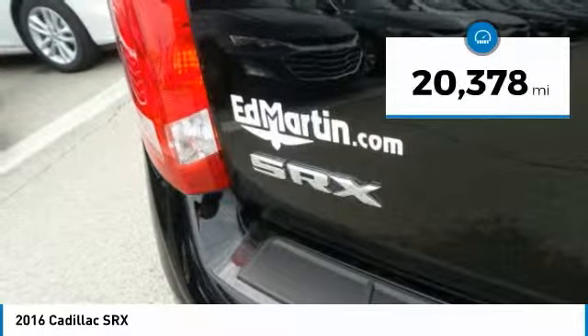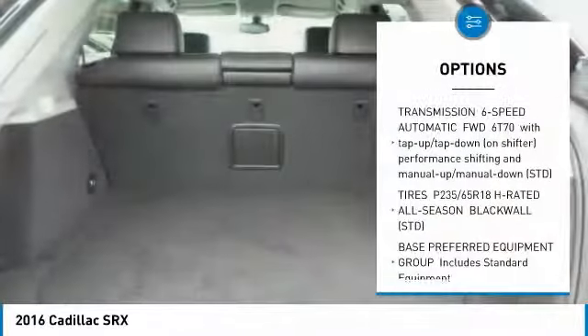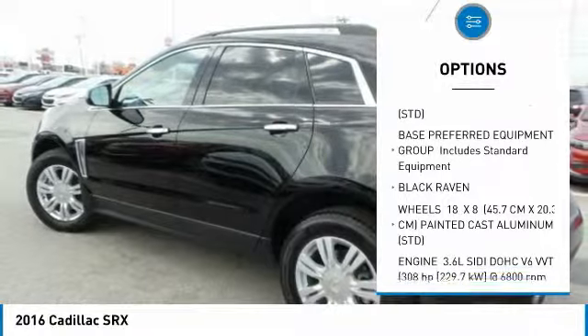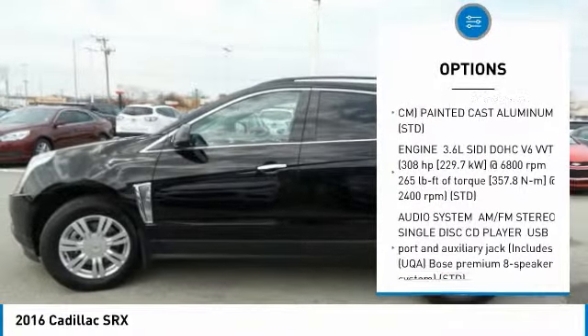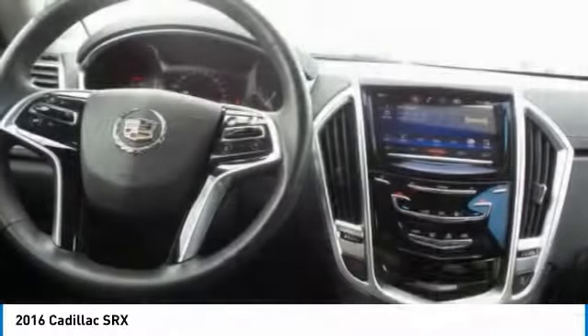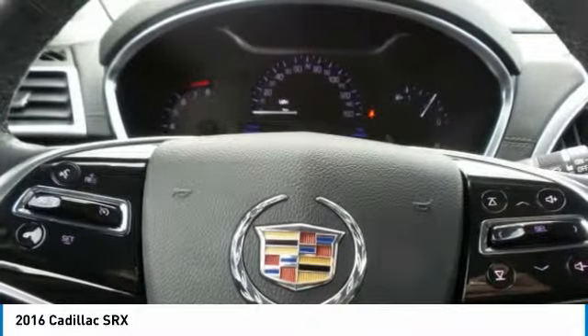This vehicle has less than 25,000 miles. Here are some of this vehicle's great options: anti-lock braking system, steering wheel audio controls, keyless entry, leather-wrapped steering wheel, Bluetooth, adjustable steering wheel, power steering, cruise control, aluminum wheels, and floor mats.